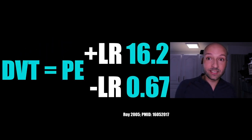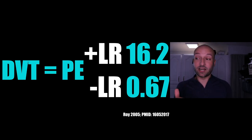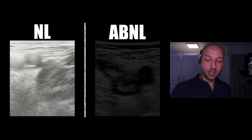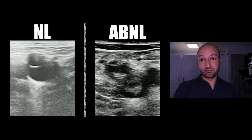For DVT: this is great because you can work away from the chest compression area. If you suspect a pulmonary embolism and find a DVT, a 2005 study found a positive likelihood ratio of 16.2 for PE — anything greater than 10 is enough to rule it in. Normal: good compression of the common femoral vein with walls touching. Abnormal: visible clot within the vein and absence of compression. A DVT in the right clinical context dramatically increases the probability of PE.